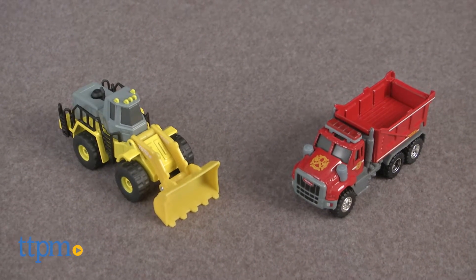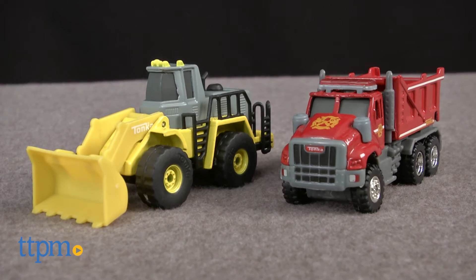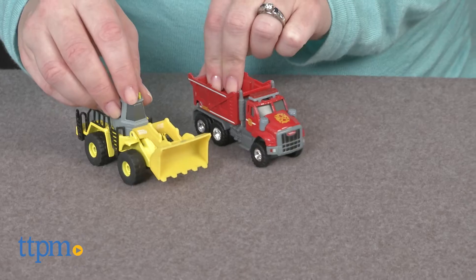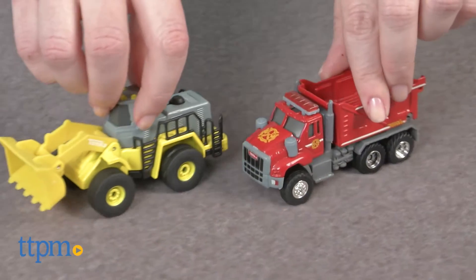Tonka Trucks are a classic. Hi, I'm Laurie from TTPM. The new Tonka Metal die-cast vehicles from Funrise are mini-replicas of rescue and construction vehicles that may be small in size at 1/55th scale, but they offer big imaginative play for kids ages 3 and up.